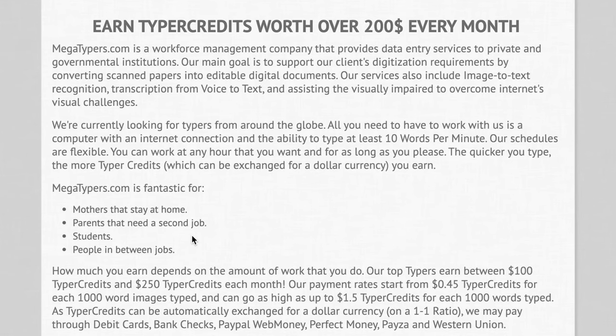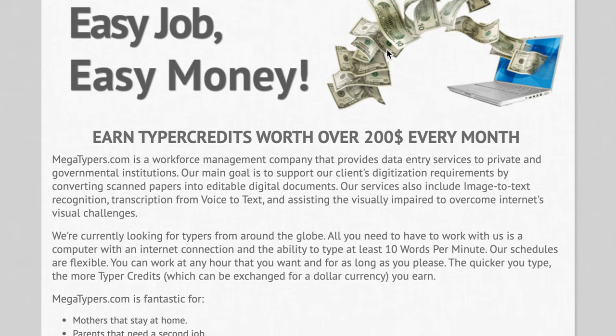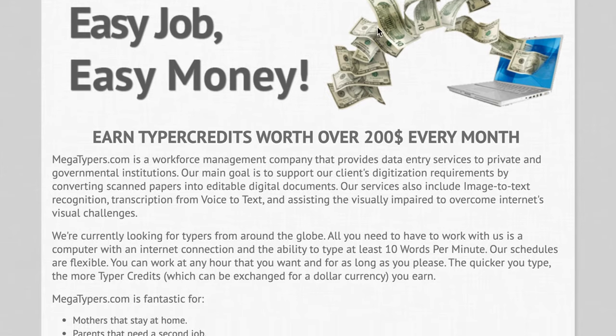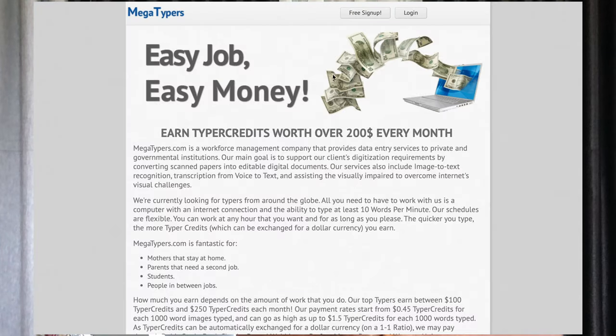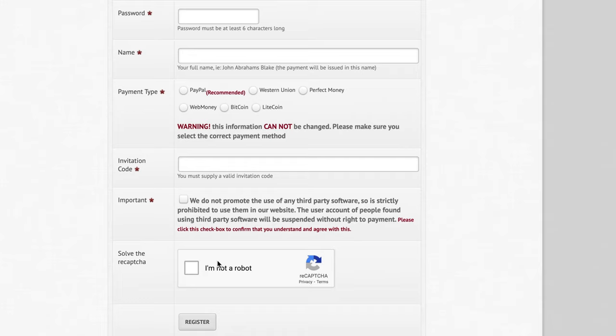The top typers on megatyper.com earn between $100 to $250 in typer credits each month depending on their performance. Payment rates start from $0.45 per 1,000 images typed and can increase up to about $1.50 per 1,000 images depending on the amount of words typed. Payment methods include debit cards, bank checks, PayPal, Perfect Money, Payza, and Western Union. To sign up, simply click the Sign Up button and follow the on-screen instructions to complete the registration process and start earning right away.